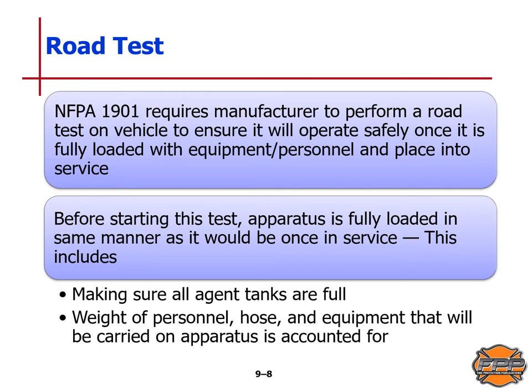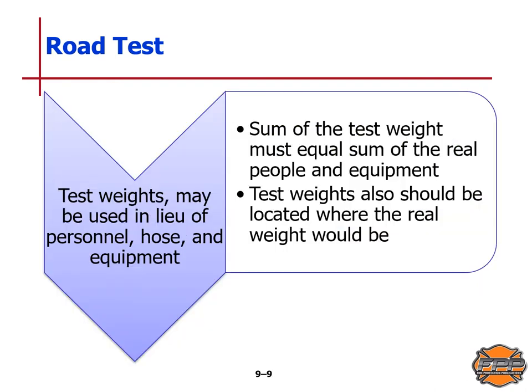NFPA Standard 1901 requires the manufacturer to perform a road test on the vehicle to ensure it will safely operate once fully loaded with equipment and personnel and placed into service. Before starting this test, the apparatus is fully loaded as it would be in service, including all agent tanks full and accounting for the weight of all personnel, hose, and equipment. Test weights may be used in lieu of personnel, hose, and equipment, and the sum of the test weights must equal the sum of the real people and equipment, distributed where the real weight would be.